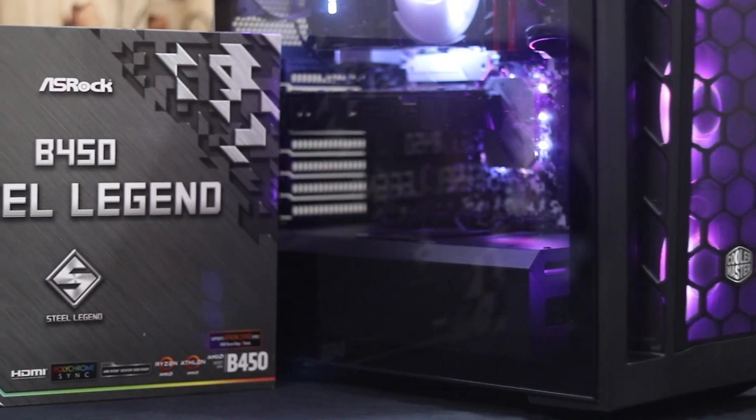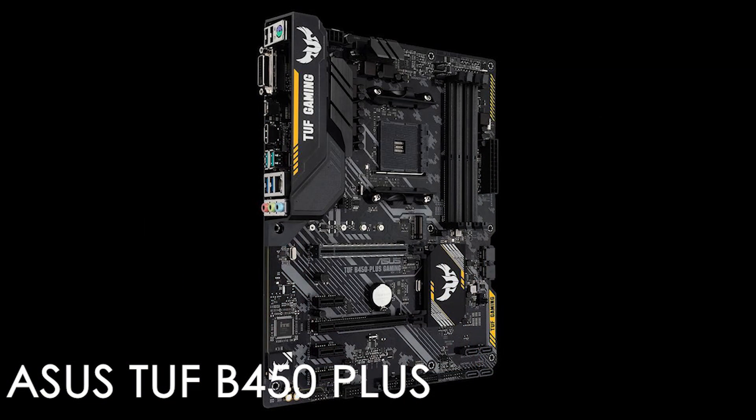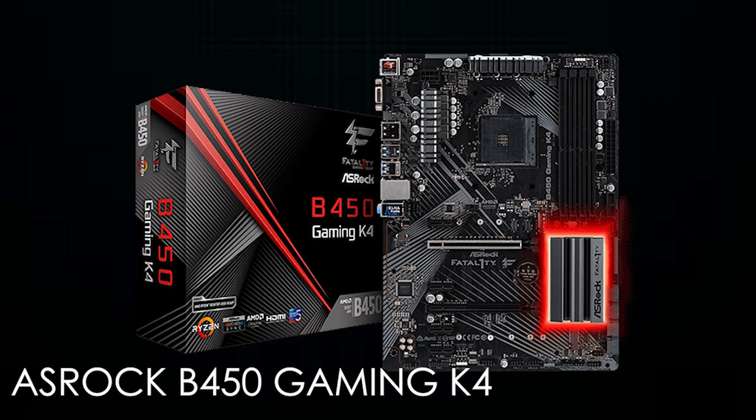Next up is our motherboard selection. We have a lot of options within our budget. The motherboard we selected is the ASRock B450 Steel Legend. Also worth considering is the ASRock B450 Gaming K4.